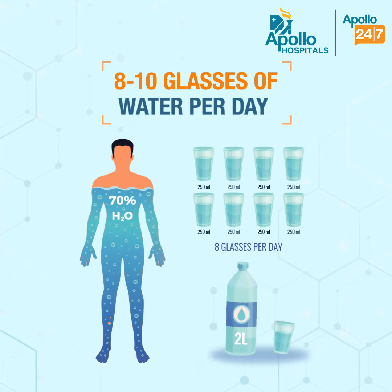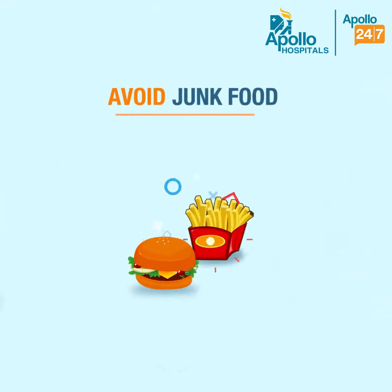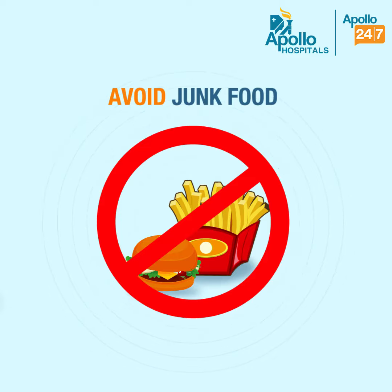To recover faster, ensure you drink plenty of fluids and take ample rest. Include fresh fruit juices and coconut water, and avoid intake of processed foods and heavy foods like cream, red meat, cheese, and sugary foods.